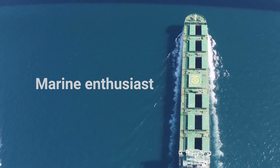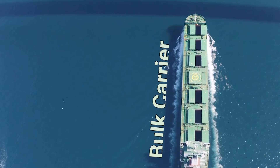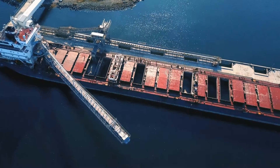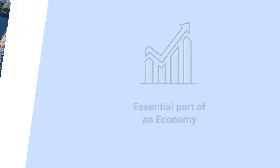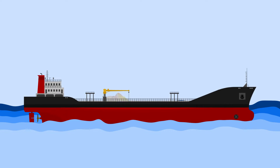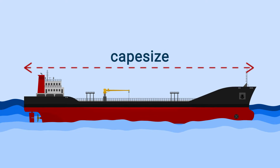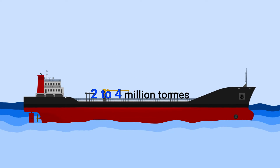Hello, marine enthusiasts! Today, we are here to present you insights on the topic: How Bulk Carrier Ships Work. Bulk carriers are an essential part of an economy, as each ship can carry an immense amount of cargo. A cape-size bulk carrier, that is the largest bulk carrier, can alone transport 2 to 4 million tons of cargo.